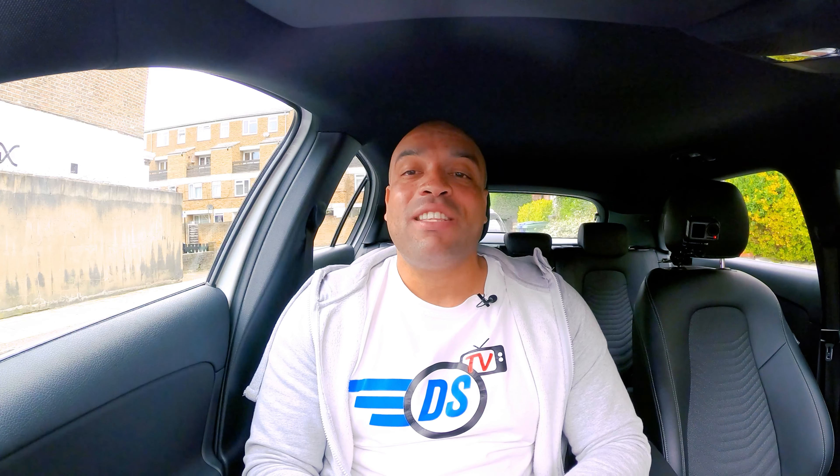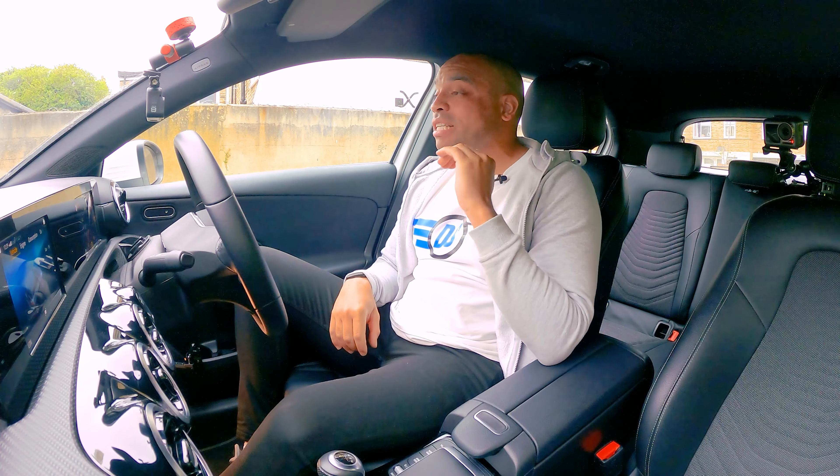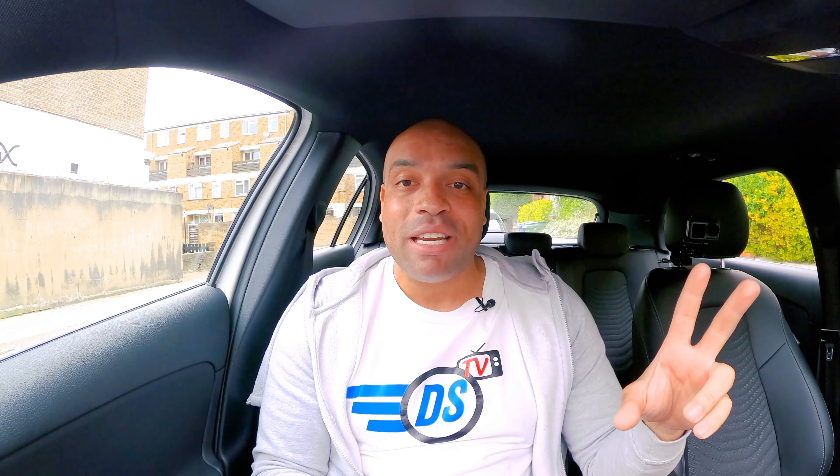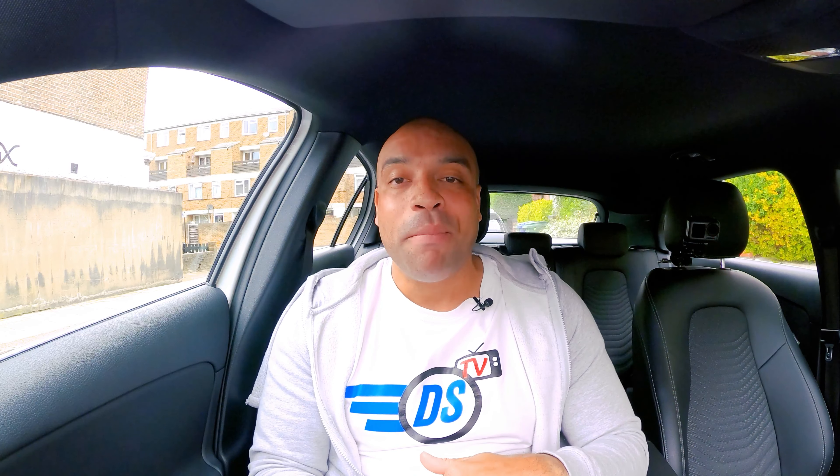What is up guys, welcome to driving lesson one in the learning to drive series. This is the cockpit drill. The cockpit drill or setting up the car is the first thing that you'll do with a driving instructor on your driving lessons, or the first thing that you should do if you're learning with friends and family. In this learning to drive series I'm going to be throwing loads of acronyms and mnemonics at you to help you remember the procedures and the order that you should do things.